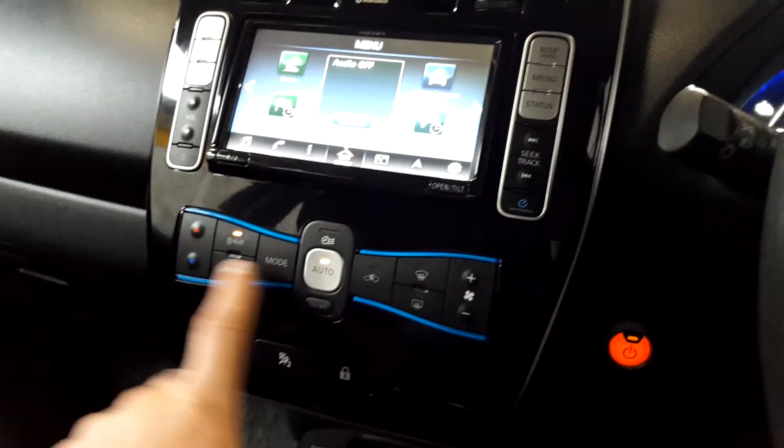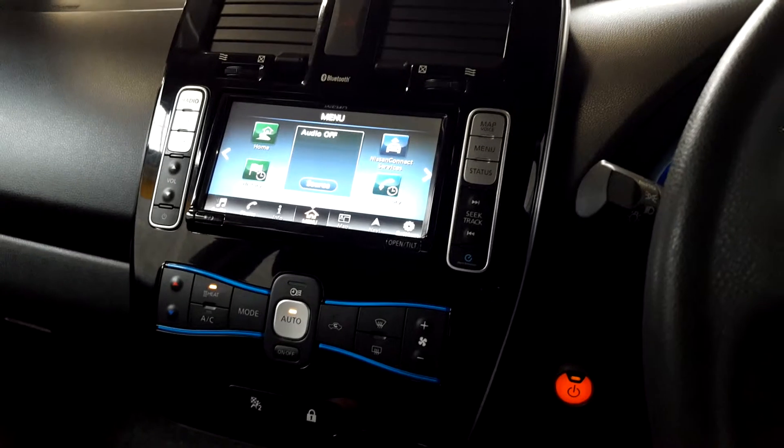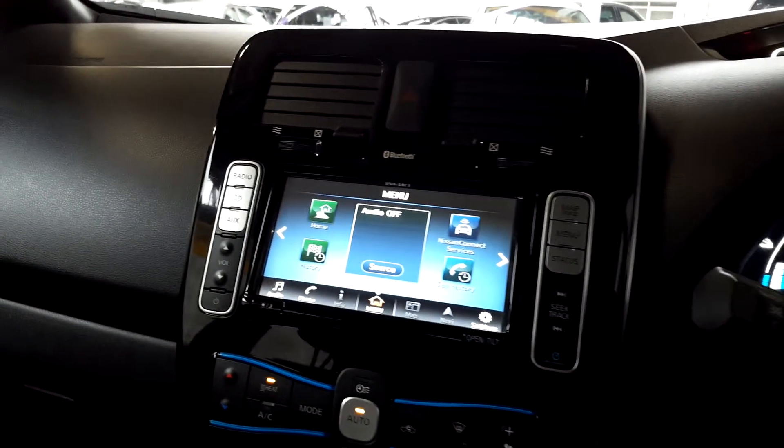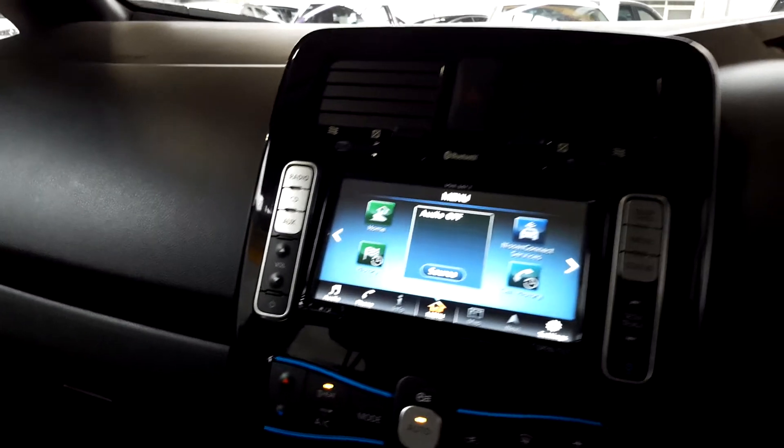There's a climate control system, and what's great about this car is you can set it to heat up in the morning, so on those cold winter mornings the car will be preheated for you when you sit in.